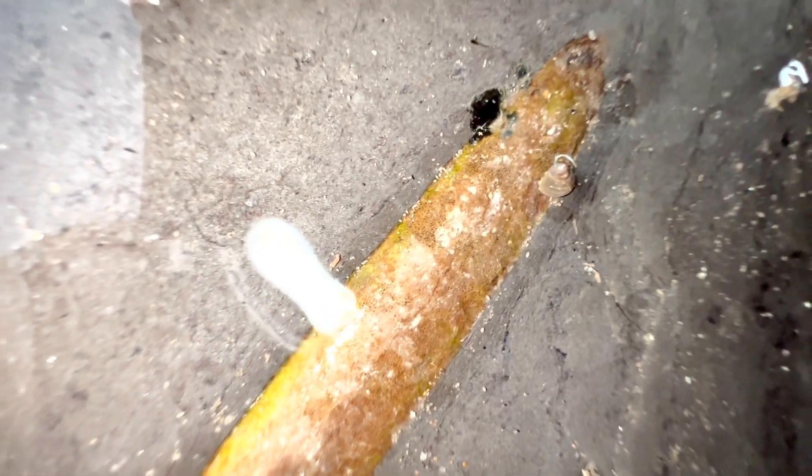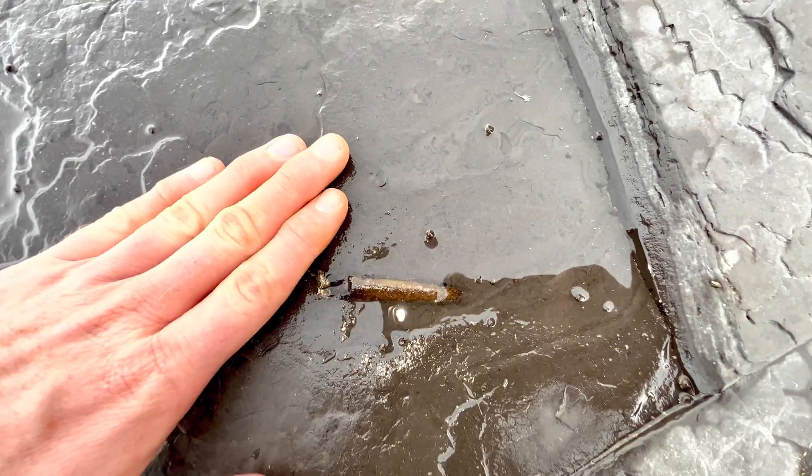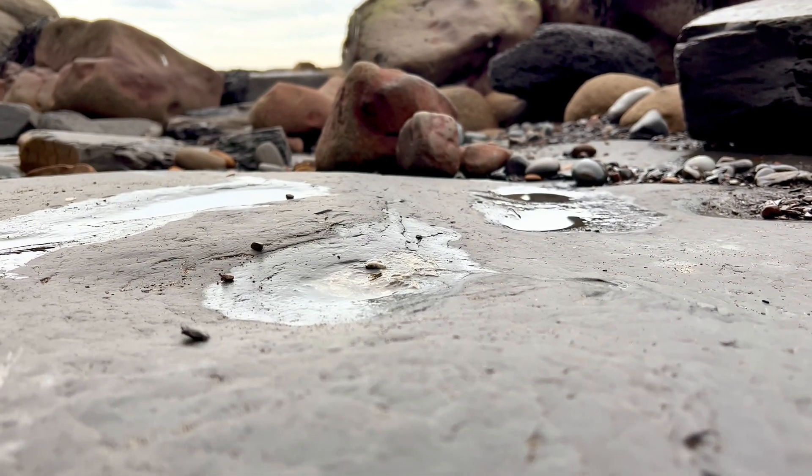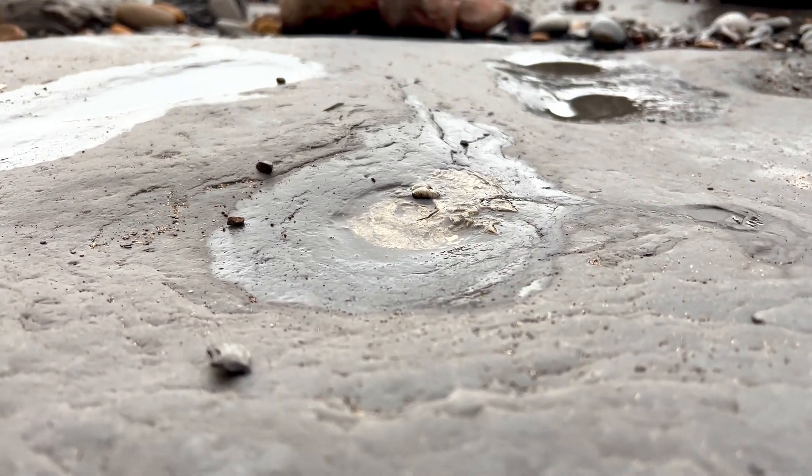Here's a small belemnite, pretty much completely revealed — quite a small example of a squid-like creature. Here's another example of a pyritized harpoceras ammonite.